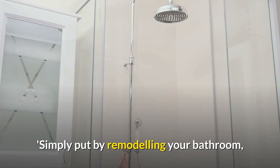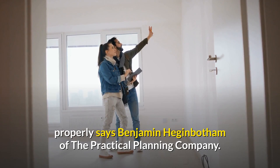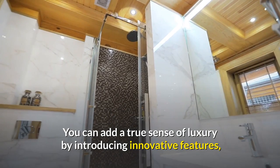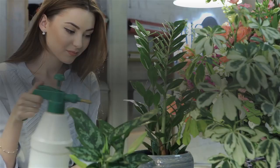Number 1: Bathroom remodel. By remodeling your bathroom, you can ensure that all fixtures and plumbing are up to date and running properly, says Benjamin Heganbotham of the Practical Planning Company. You can add a true sense of luxury by introducing innovative features like recessed lighting and trendy tiling and flooring materials. Bert and May tiles are perfect for a modern look.